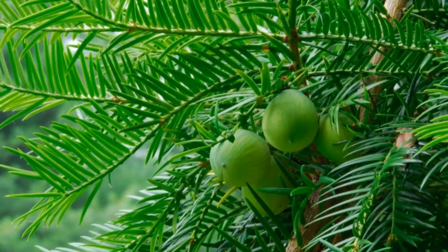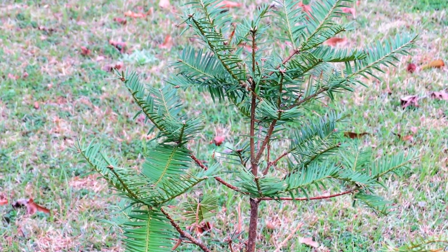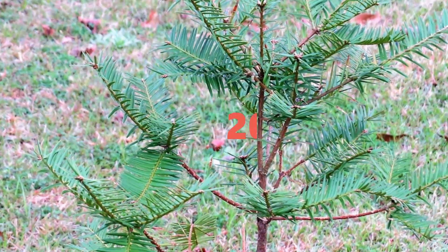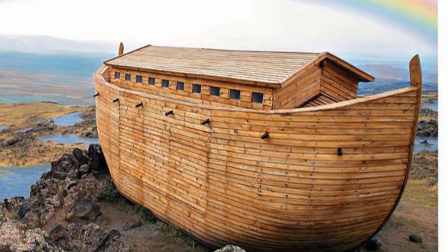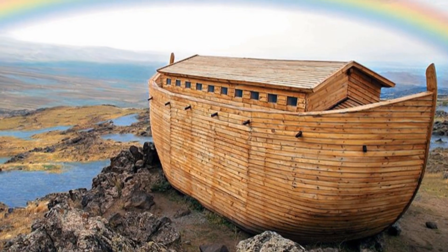Locals called it the stinking cedar because of its strong smell when you cut it or bruised it. Its wide usage almost led to its extinction. Originally believed to have over 600,000 trees in the 1800s, now only 200 survive.